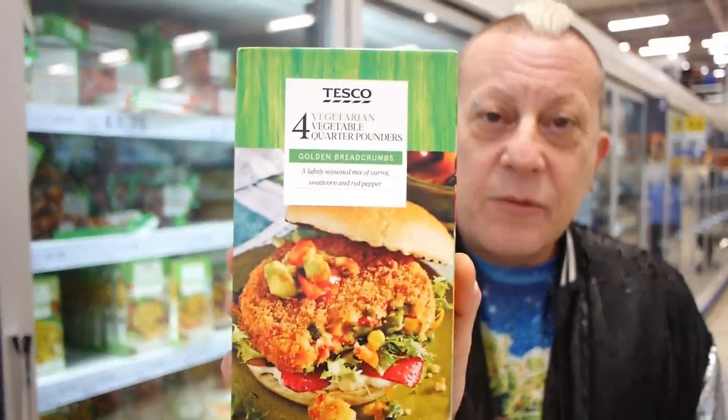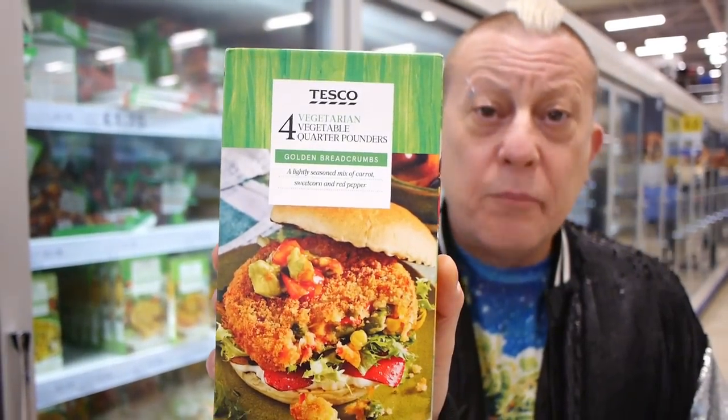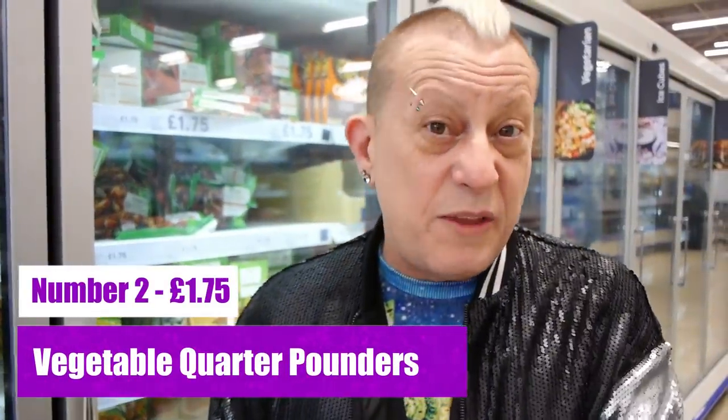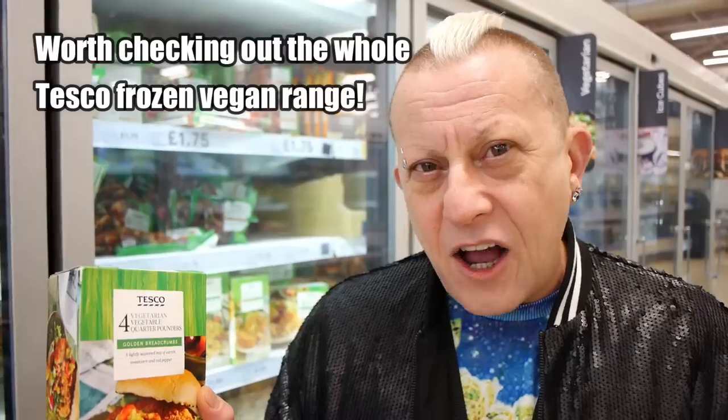The second of our freezer items that we really rate from Tesco's are these — very simple breaded vegetarian vegetable quarter pounders, clearly marked as vegan. They are £1.75 for four. Although a lot of supermarkets do their own version of a breaded quarter pounder, these are just really tasty. We highly rate them.